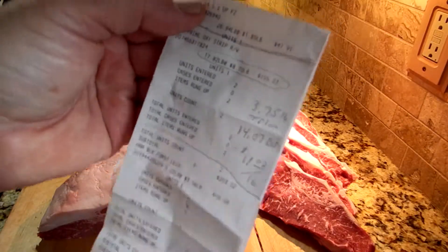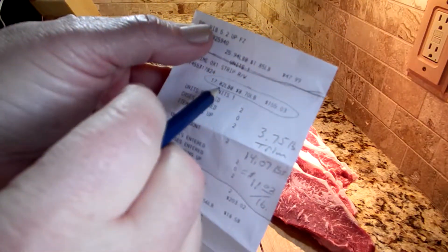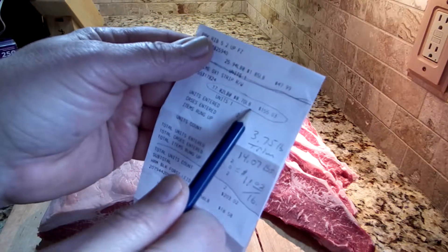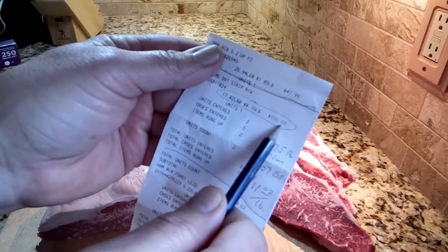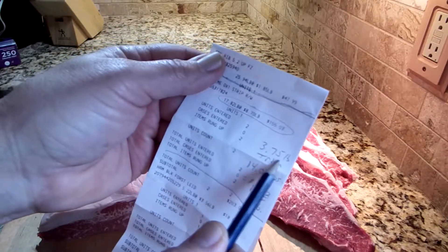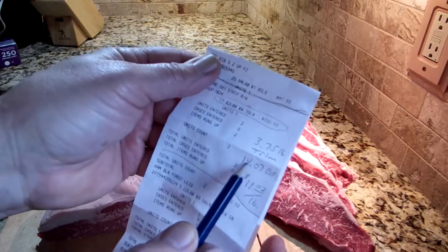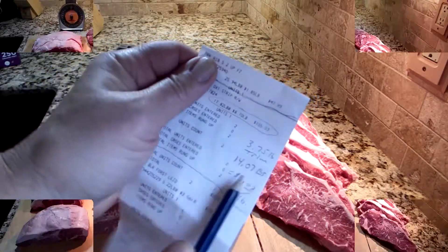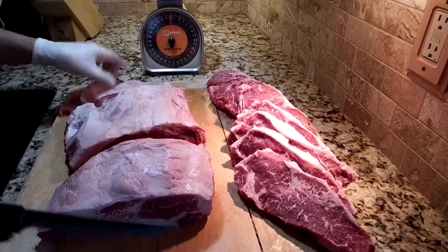I did the calculations here. We started with 17.82 pounds of meat at $8.70 a pound for $155. The $155 doesn't change. However, we had 60 ounces of trim, which is 3.75 pounds of trim, which brings it down to 14.07 pounds of usable meat.